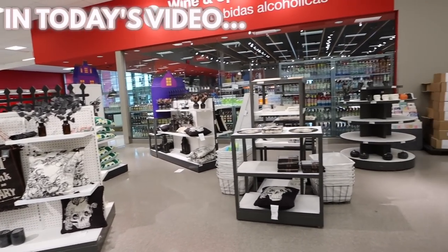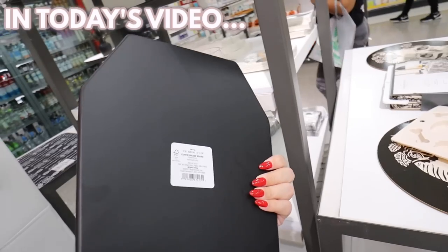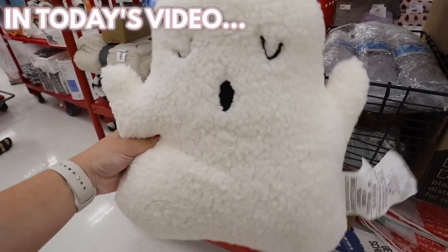Look at this coffin cheese board — look how it lights up. How cool is that? I feel like this is going to fly off the shelves like another must-have item.